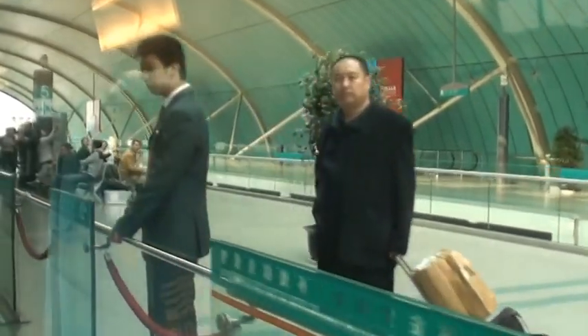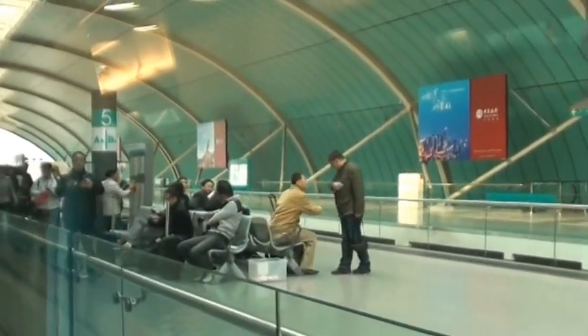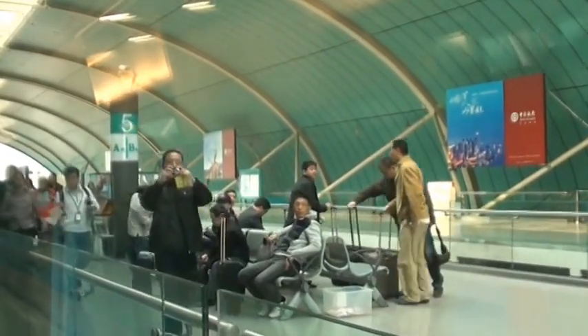A little over 7 minutes, and we're here.